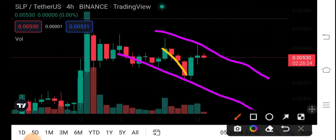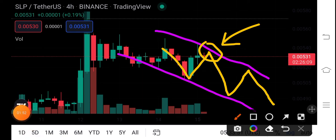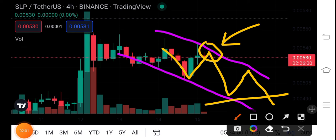Let me show you — dump, pump, dump, and pump. That's why I recommend for my audience to open a short entry on this position. You have to wait for the next breakout here, and then close the open position and open a long position. So that's the next move of SLP coin.